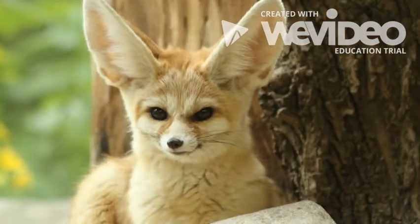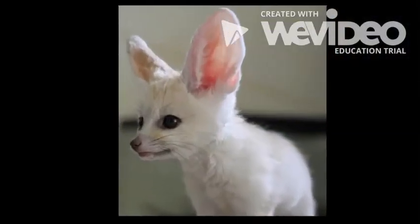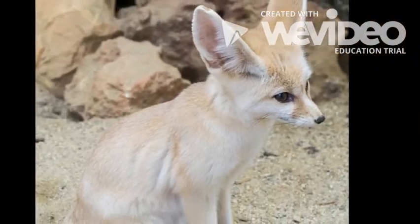Today we are looking at fennec foxes. They are really cute and interesting animals. The fennec fox, also called a desert fox, is the smallest of all the foxes. They can live up to 10 years in the wild.